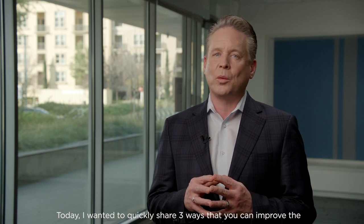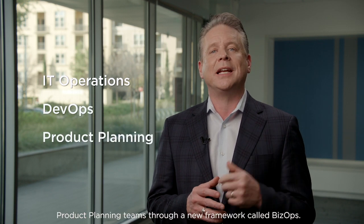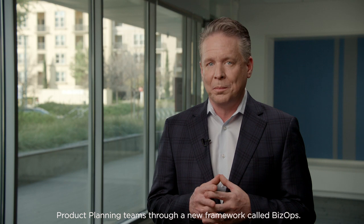Hi, I'm Kieran Taylor, head of marketing for Broadcom's enterprise software division. Today, I want to quickly share three ways that you can improve the effectiveness of your IT operations management, DevOps, and product planning teams through a new framework called BizOps.